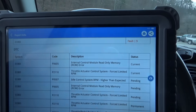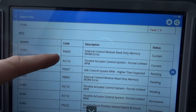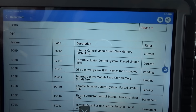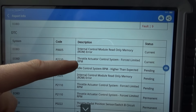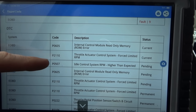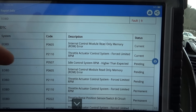What are the two codes being set? P0605 — that is not a good code — internal control module read-only memory ROM error in the ECM. Then there's P2110, throttle control actuator system forced limit RPM, and P0507, idle control system RPM higher than expected, pending.